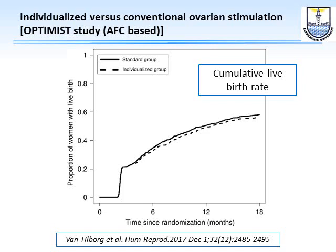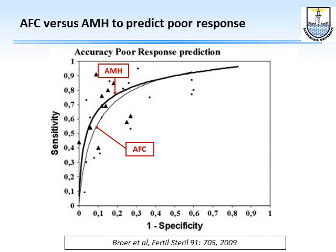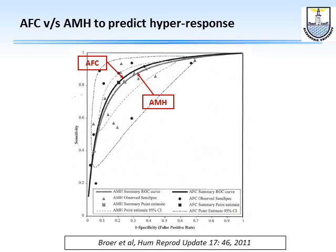Looking at cumulative pregnancy rate using an AFC-based algorithm shows no improvement. And comparing AMH and AFC, they are nearly the same — AMH has a very slight edge over AFC for poor response prediction, while AFC has a very slight edge over AMH for hyper-response prediction, but both are equivalent overall.